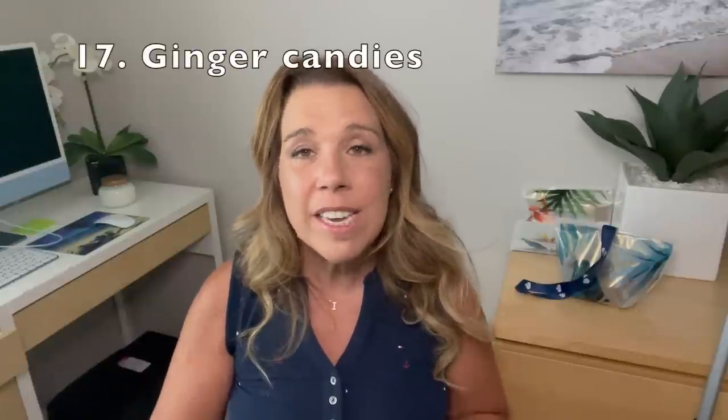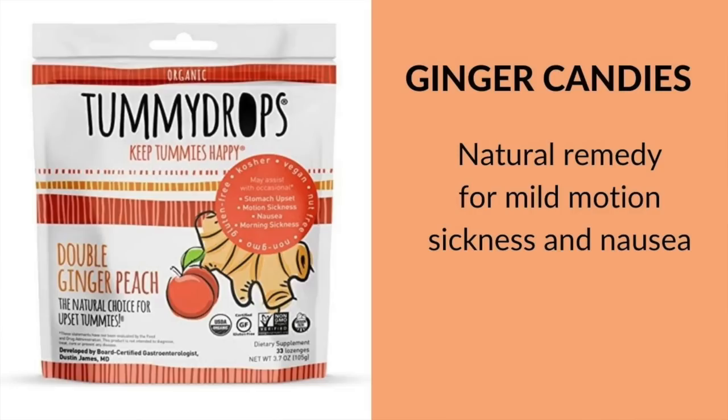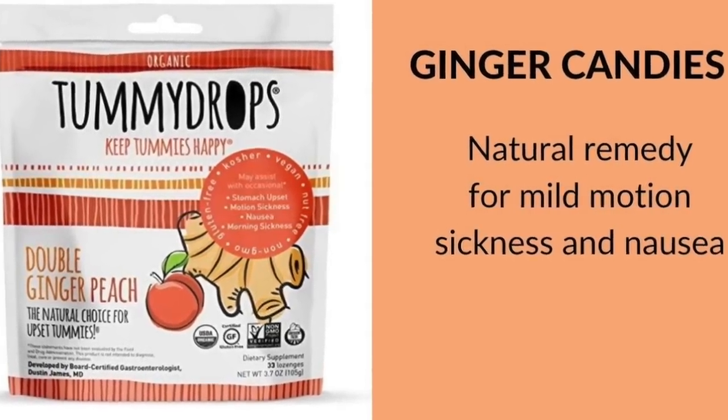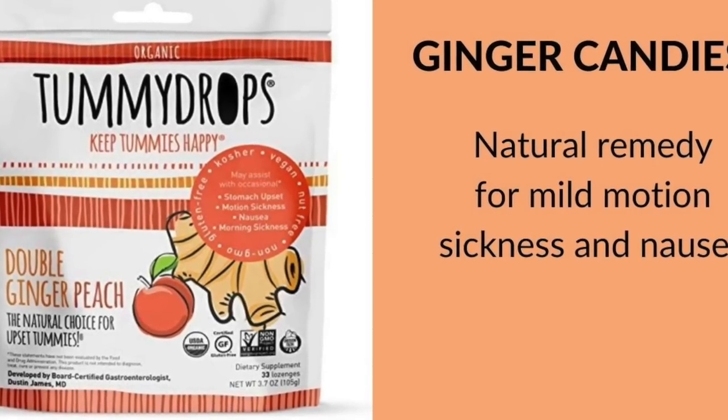Number seventeen is probably my favorite seasickness remedy — it's a little bit of a hack, and that's to eat a ginger candy. I always bring some ginger candy on a cruise, and if my stomach is just a little queasy, it can usually take all of my seasickness symptoms away. If you've ever used ginger and find it helpful, please let me know in the comments below.